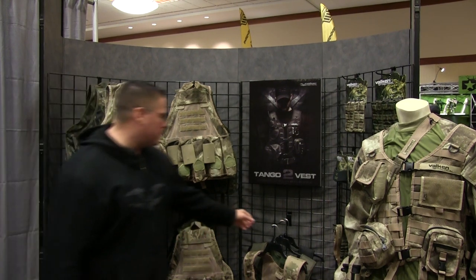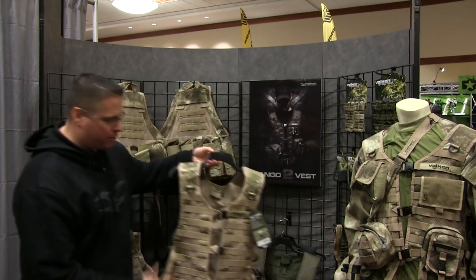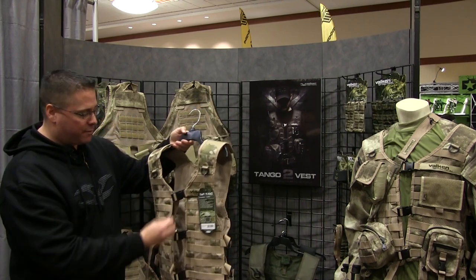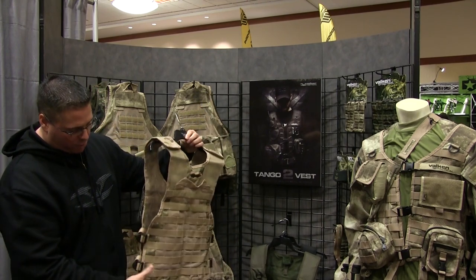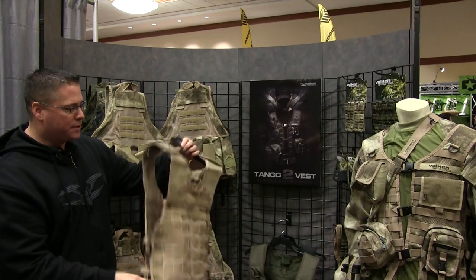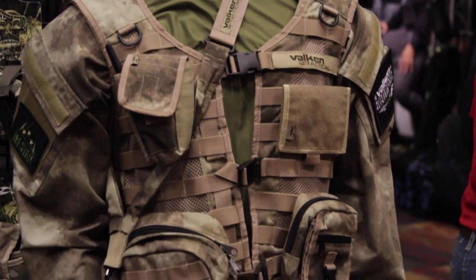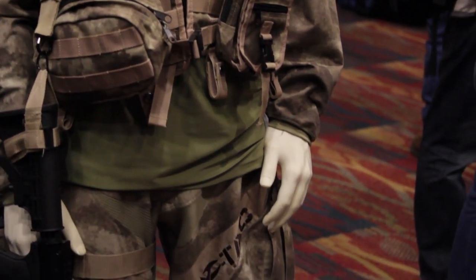We continue to do upgrades in our vest systems. This is the new Tango 2 vest that I was mentioning before. The initial Tango actually had the zippers on the front. We've now gone to buckles, which allows it to be a lot more adjustable, and also with the Velcro on the shoulders, so you can actually raise up and lower the actual vest system on there.